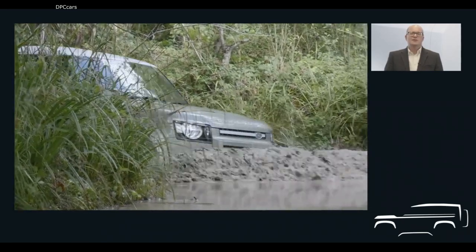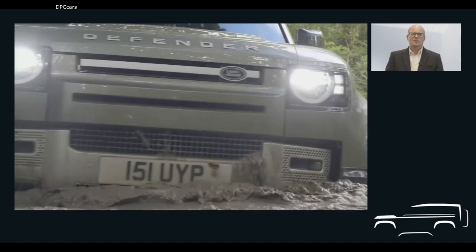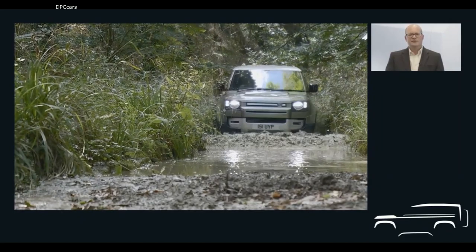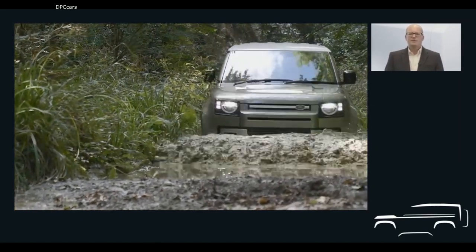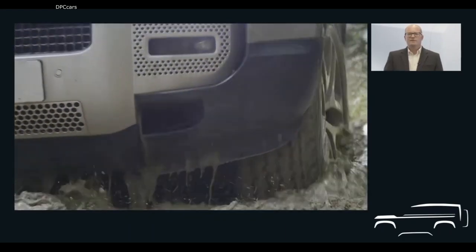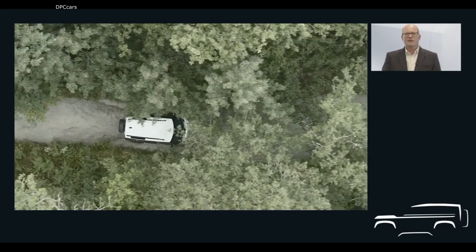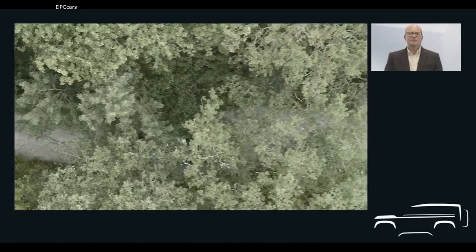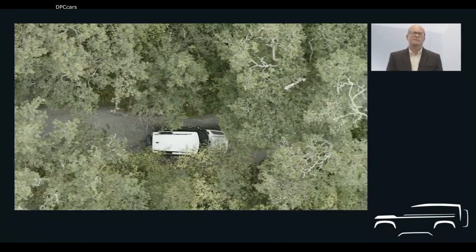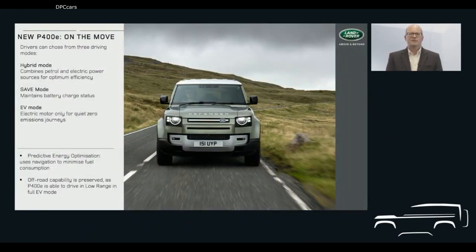None of this compromises New Defender's unstoppable off-road credentials. The hybrid can wade to depths of 900 millimetres, just like the rest of the line-up, and can tow up to 3,000 kilograms. New Defender P400E can also be driven in low range gears in fully EV mode, making full use of the instant torque provided by the electric motor, making it one of the few 4x4s capable of low-range, zero-emissions driving. On-road, the new P400E accelerates from 0 to 100 kilometres per hour in 5.6 seconds, or 0 to 60 miles per hour in 5.4 seconds, making it the fastest accelerating Defender in the range.